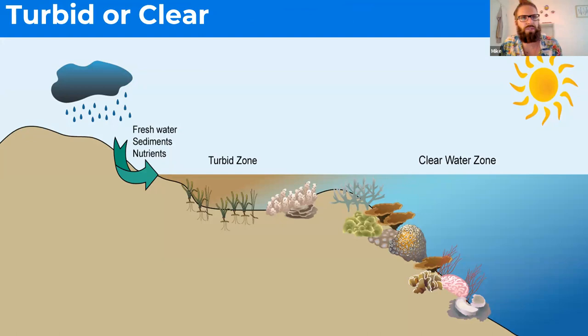The majority of reefs in the world are clear water, growing in blue pristine water. But we do have some turbid reefs — reefs more affected by things like freshwater, sediments, and nutrient runoff. They tend to be closer to shore. They can be natural, like some turbid reefs in the GBR caused by large river flow from mainland Australia, or man-made, like in Singapore where the island has been essentially clear-cut and turned into a city, causing a lot more runoff and sedimentation.